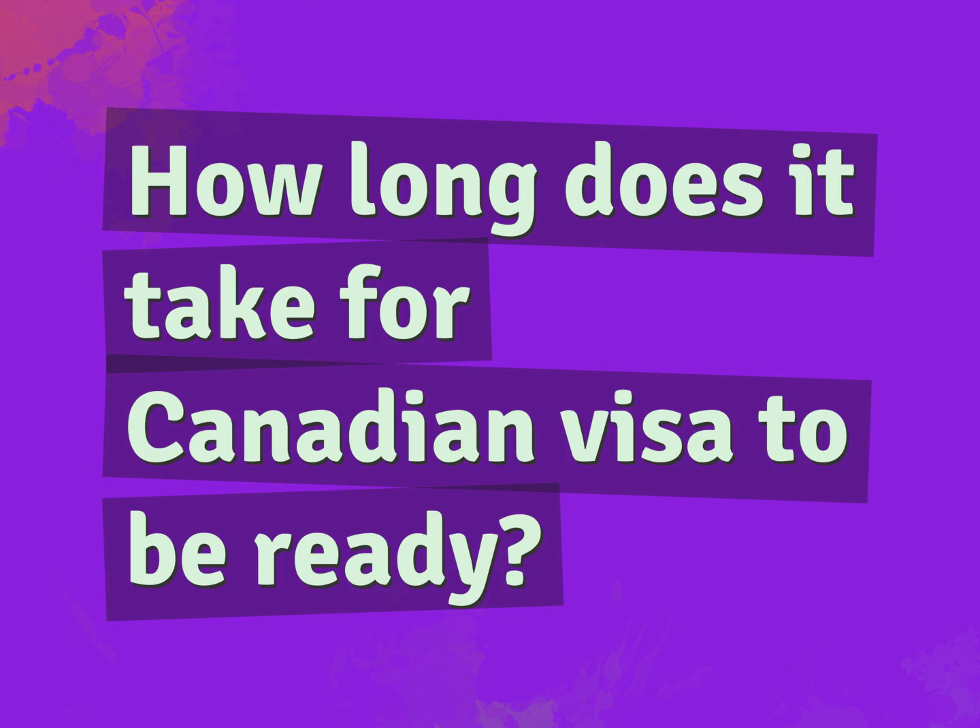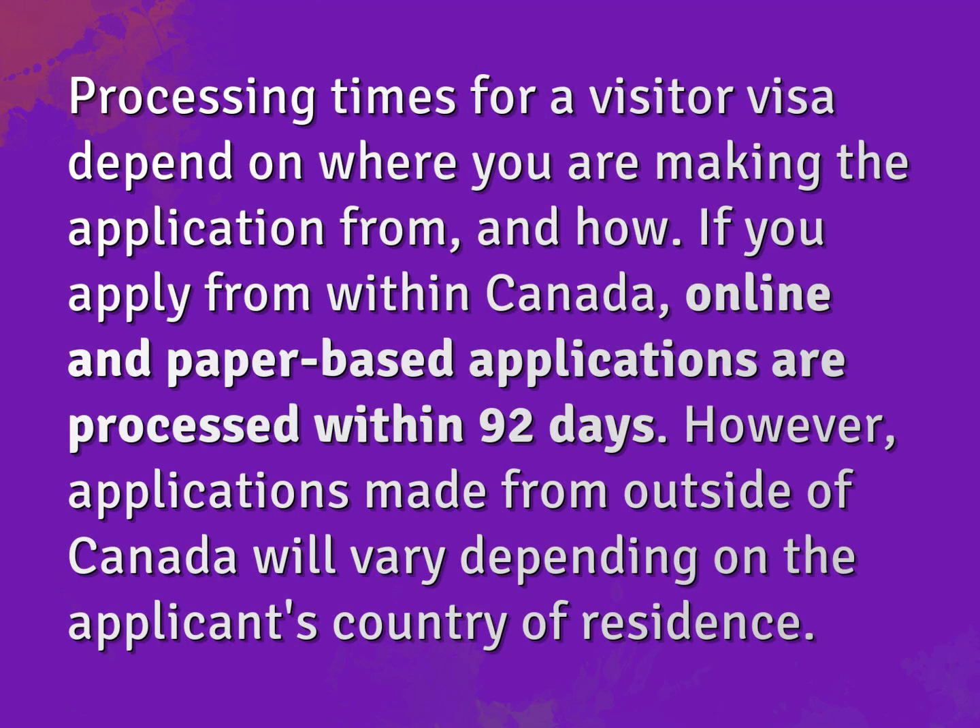How long does it take for a Canadian visa to be ready? Processing times for a visitor visa depend on where you are making the application from and how. If you apply from within Canada, online and paper-based applications are processed within 92 days. However, applications made from outside of Canada will vary depending on the applicant's country of residence.